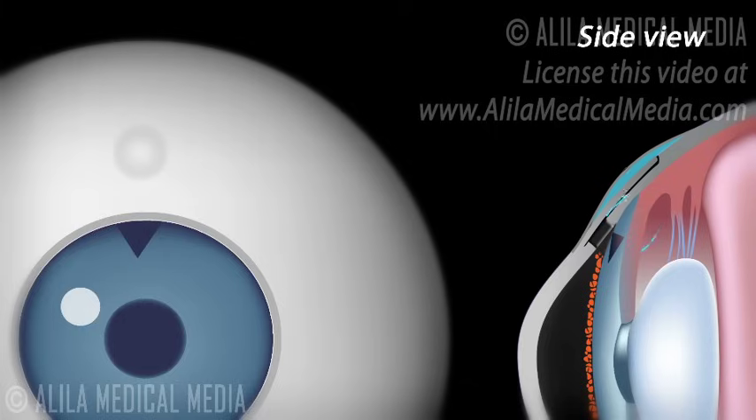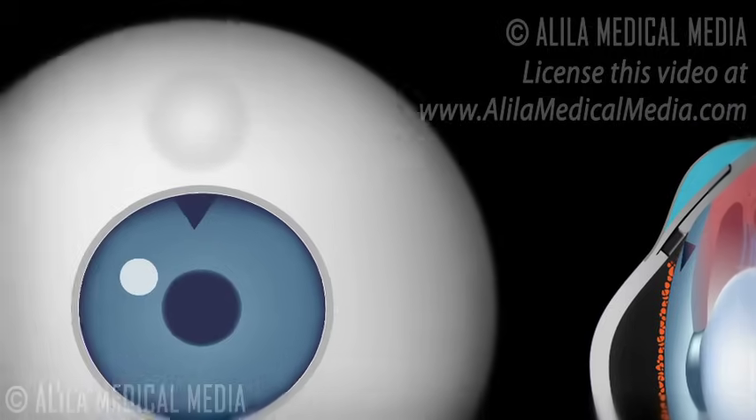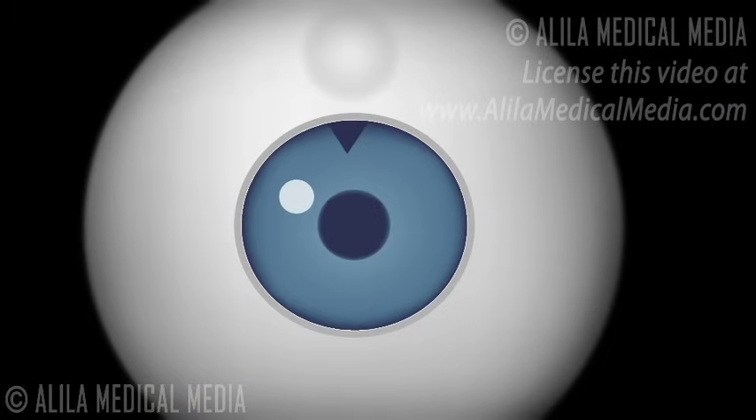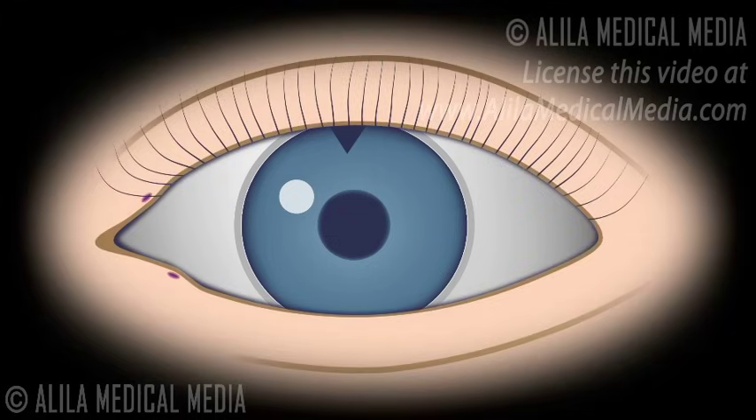After surgery, aqueous humor drains into a filtering area called a bleb under the conjunctiva. Since the surgery is usually performed near the top of the eye, the bleb can easily be concealed behind the upper eyelid.